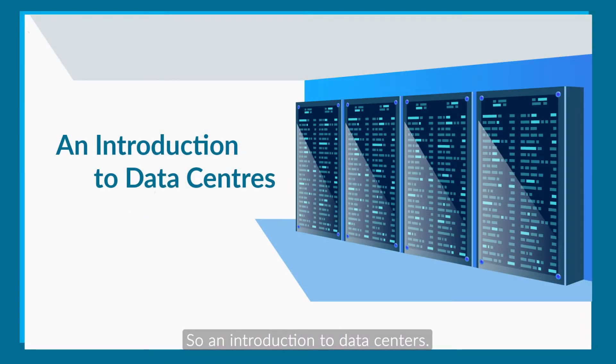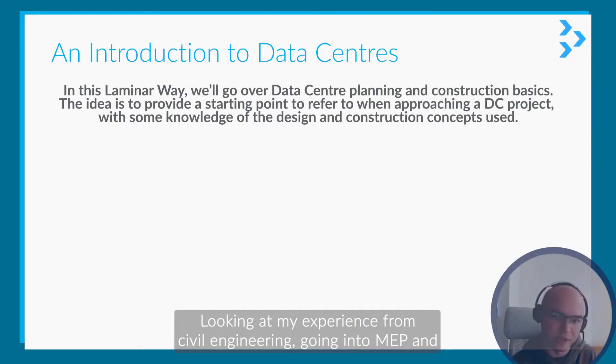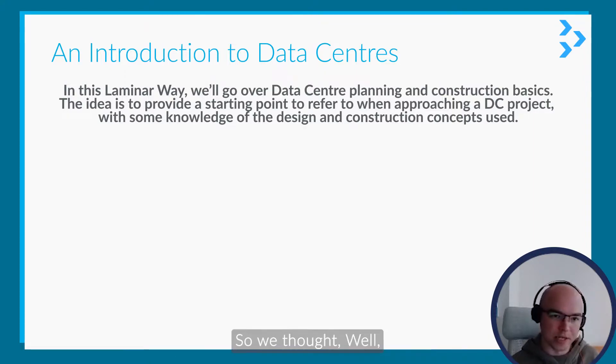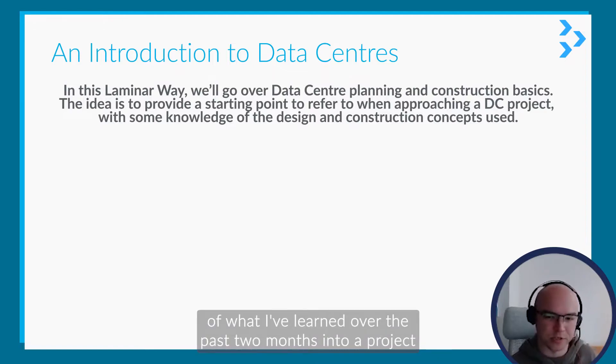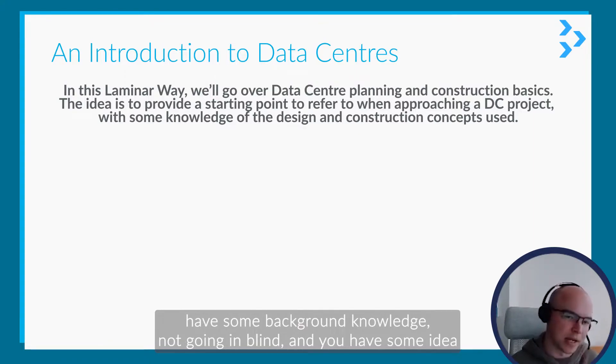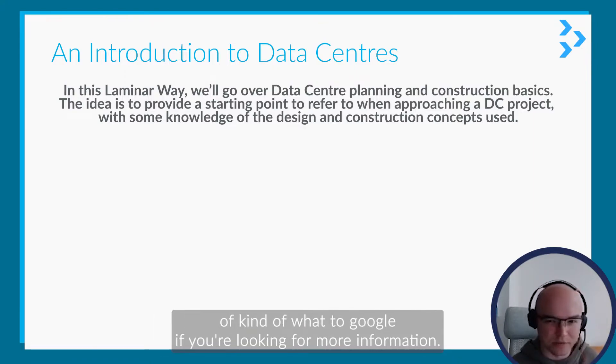So, an introduction to data centers. Looking at my experience from civil engineering, going into MEP and data centers specifically was very new to me and there's a lot to pick up on the way. So we thought, why not put together a holistic view of what I've learned over the past two months into a project, so that when anyone else starts off, they have a good place to start — some background knowledge, not going in blind, and some idea of what to Google if you're looking for more information.